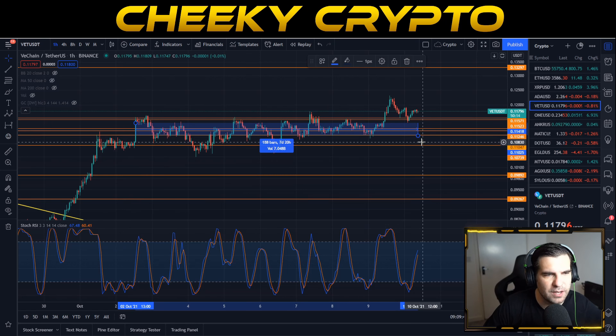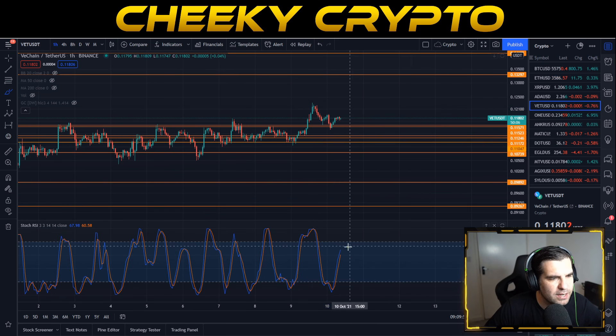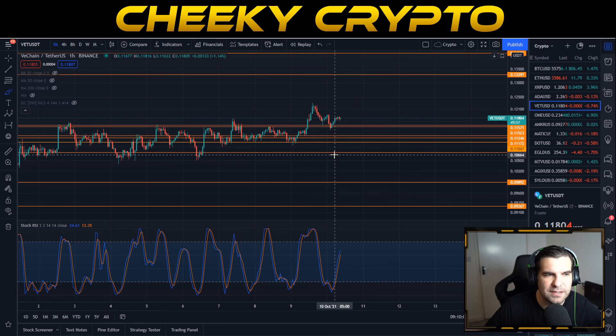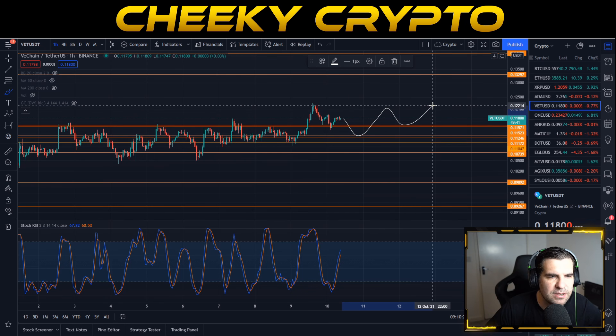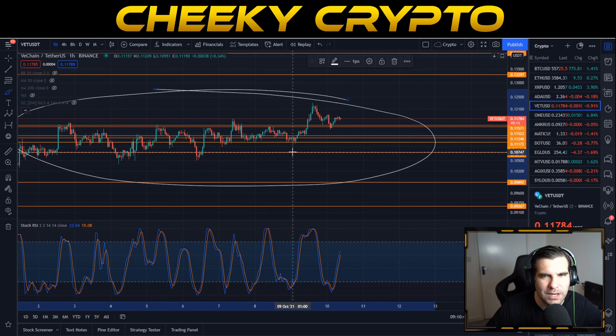Looking at the hourly chart, we've been trading sideways for about seven days and 20 hours. This isn't going to last forever, but it won't end immediately either. With the stochastic moving back toward the overbought area, we'll probably lose the 11.5 cent support line and come back down toward 11.2 cents. From there we'll likely bounce back up, hopefully find support, and continue this sideways trade before targeting the 13.2 cent zone — but we need to see that sentiment shift before taking on those next levels.